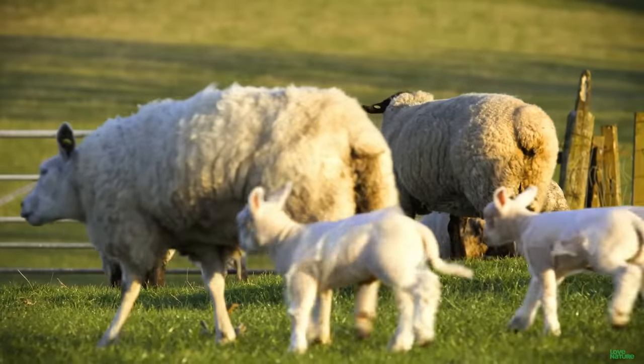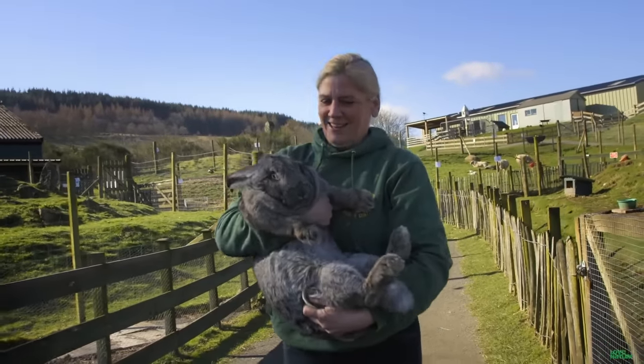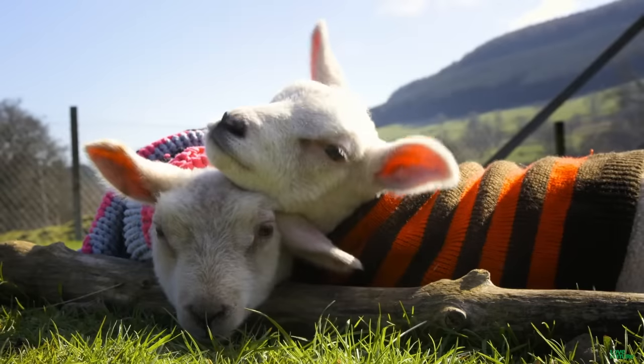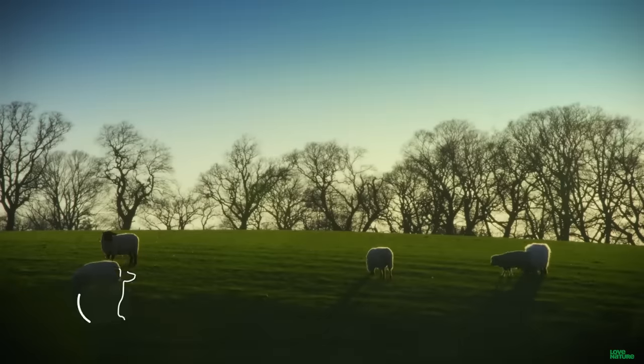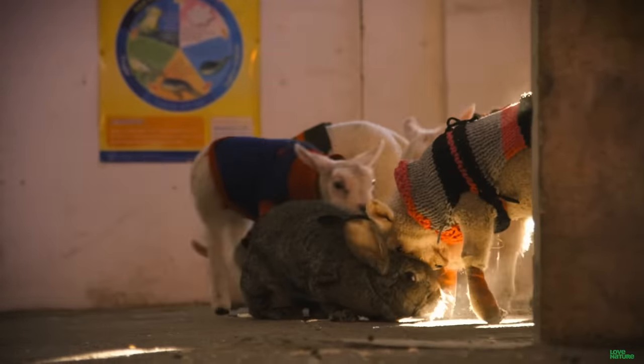You've got a parade of little lambs who've been rejected by their moms, and you've got a giant bunny who's got no company because she's so darn huge. So what do you do? You put them together and see if they get along. Here at Ockingaric Wildlife Centre in Scotland, this odd family just works.